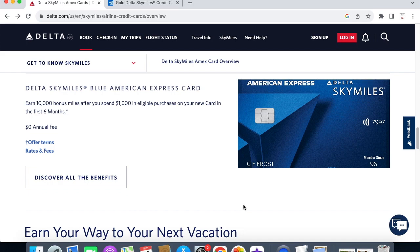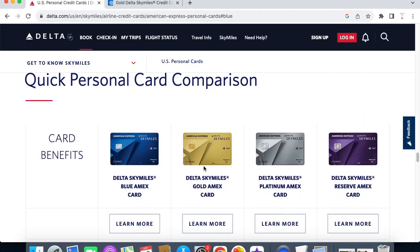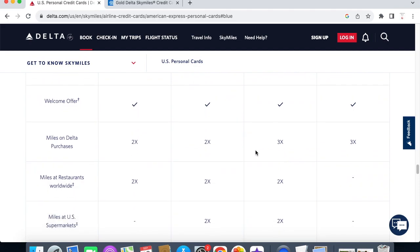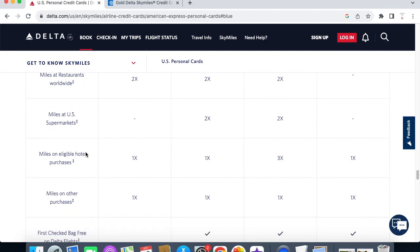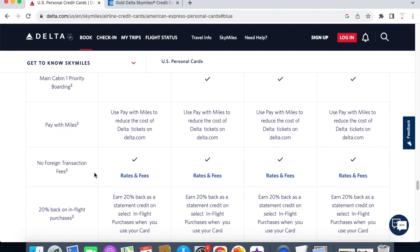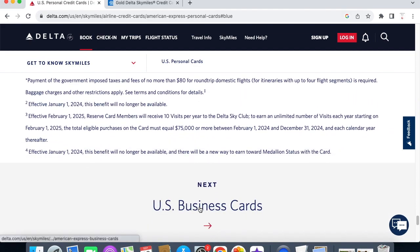Last, we have the Delta SkyMiles Blue American Express card. You can earn 10,000 bonus miles after you spend $1,000 in eligible purchases in the first six months. The site gives a full breakdown of rates, fees, miles earned on Delta purchases, restaurants, supermarkets, eligible hotel purchases, first checked bag, main cabin one priority boarding, and foreign exchange rates across all four cards.